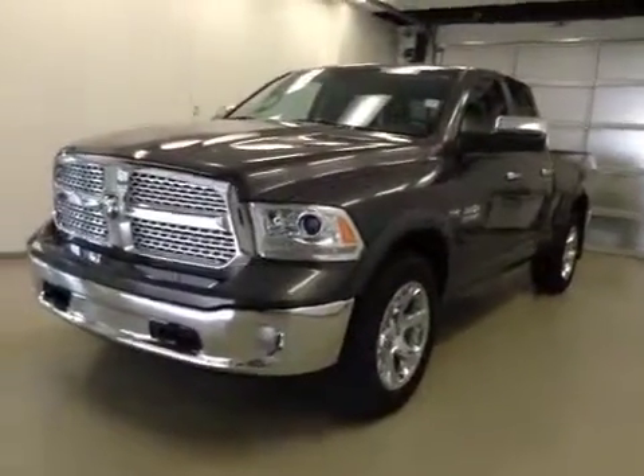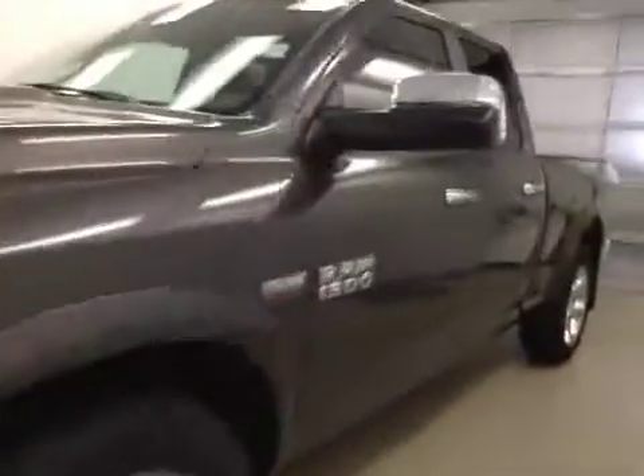This is stock number A41741, 2014 Dodge Ram 1500 Laramie, crew cab, four-wheel drive. Exterior color is granite.